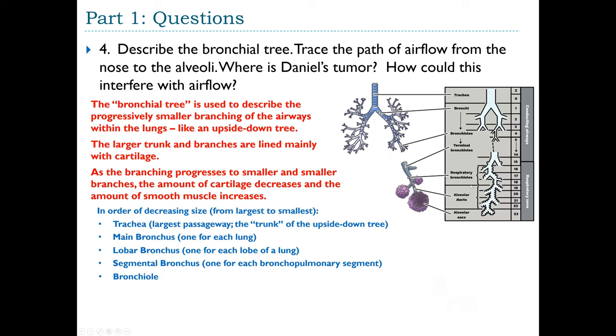Continuing down the bronchial tree: smaller bronchioles, then a terminal bronchiole (one per pulmonary lobule), then within the pulmonary lobule, respiratory bronchioles, which open into alveolar ducts feeding into alveolar sacs, and finally the alveoli.